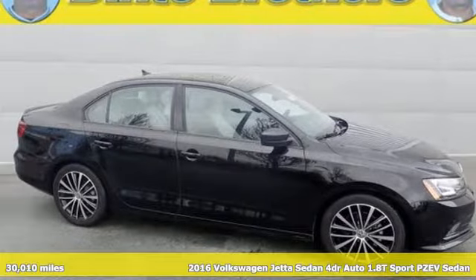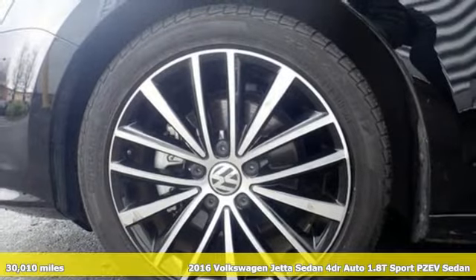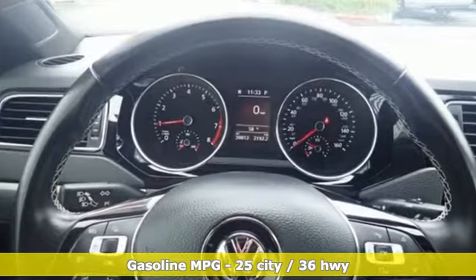It's a certified 2016 Volkswagen Jetta Sedan. The main feature is more fun, more smiles, and more peace of mind. And with features like these, every drive is a pleasure.